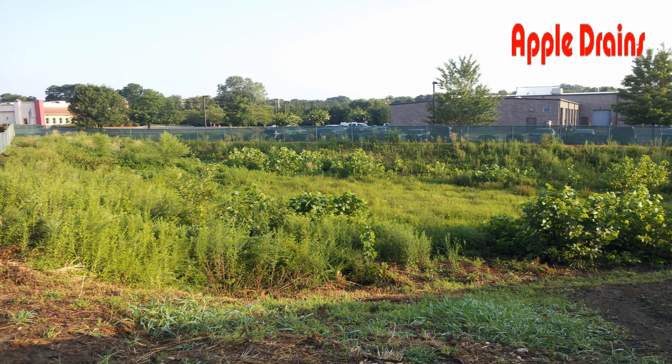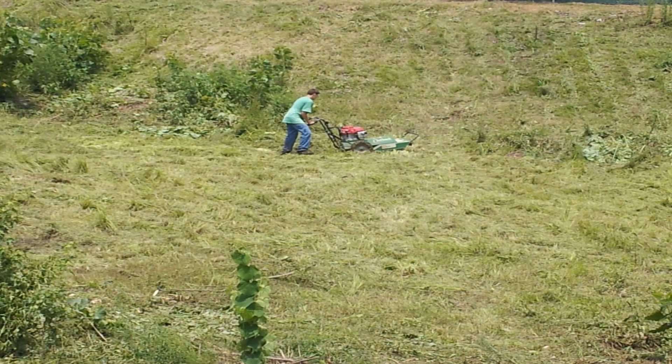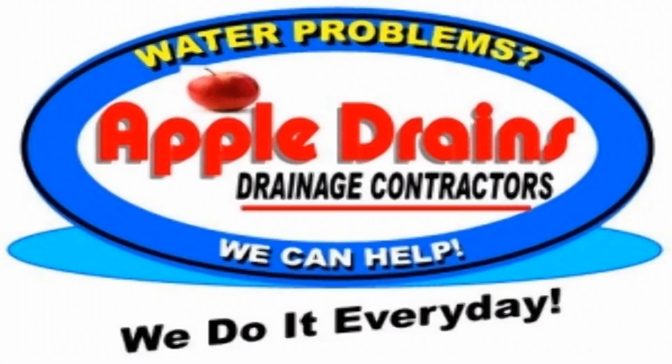There's a before picture, and here's an after picture. We've almost got it complete. We'll finish this up tomorrow, and this will drain well when it rains. This is Chuck with Apple Drains in Charlotte, North Carolina.